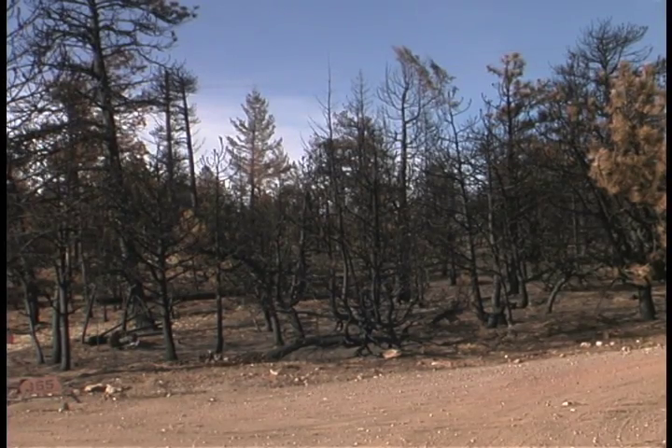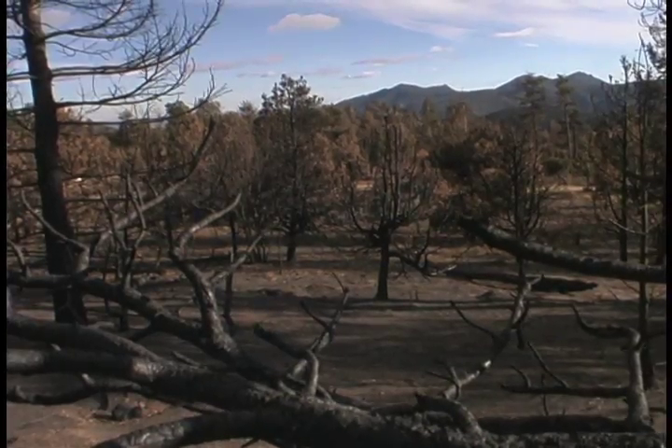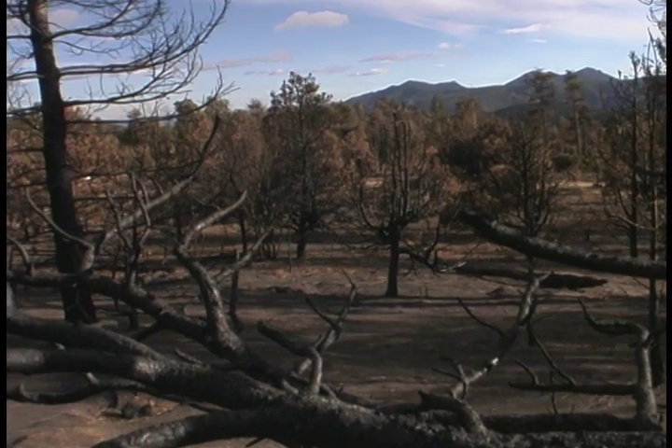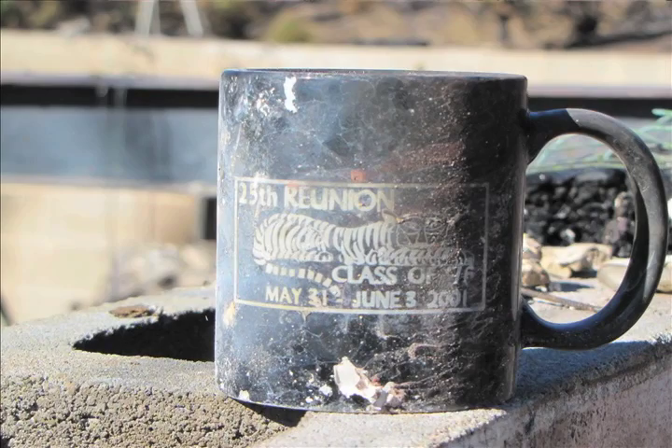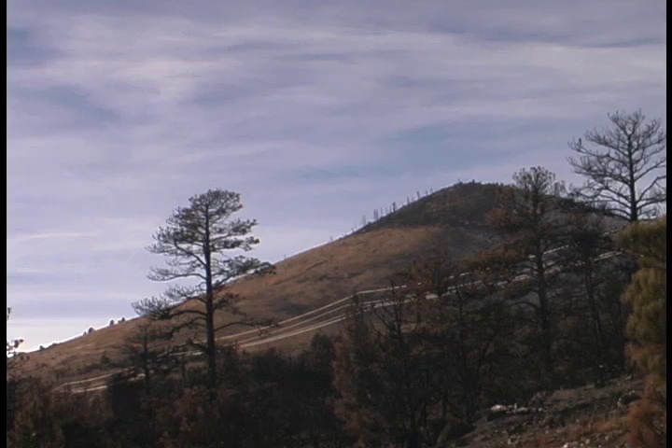I feel really fortunate in that I have a lot of resiliency myself, and because I am very aware of the danger of living in the wildland-urban interface, I kind of expected a fire at some point — and we've lived up there for 20 years. I'm extremely grateful for the assistance we've gotten from the county and from the community. It's just been amazing.